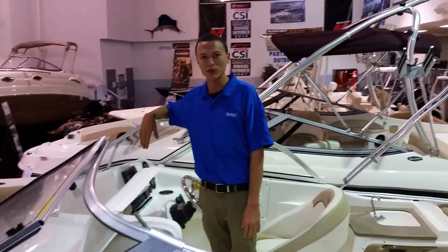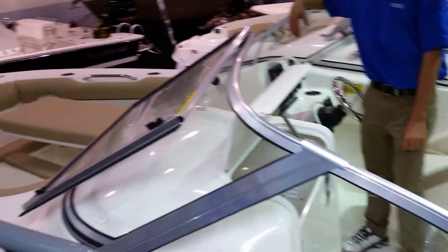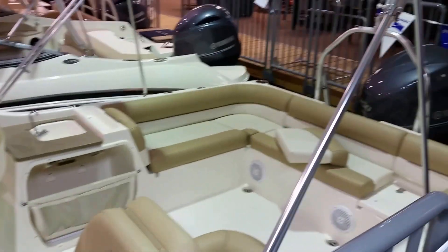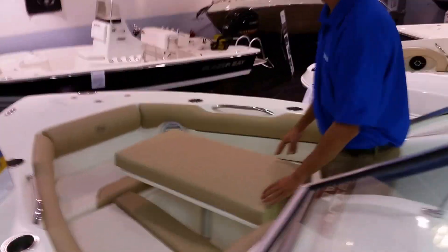How's it going? I'm Jared with Boat & Motor Superstars. Today I'm going to be showing you this Key West 239 Dual Console. The boat is 23 foot 9 inches long and seats 10 people. We're going to start up here in the bow and run through everything that it's got for you.